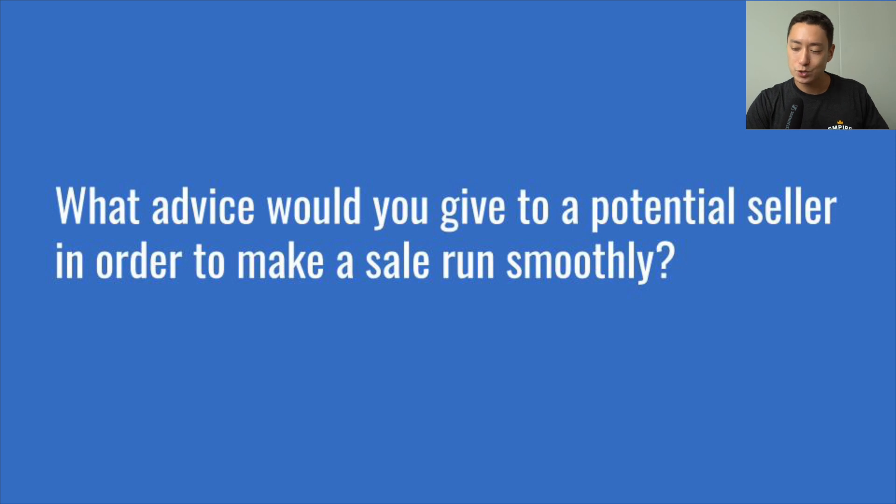Next question: what advice would you give a potential seller to make a sale run smoothly? Whether or not you go through a brokerage, first get a professional third-party valuation so you know what your business should be worth and can get the right price. This also helps take the emotion out of the sale for both buyer and seller, and helps both parties agree on price more quickly. Next, organize all of your assets and SOPs to make the valuation stage run more smoothly.